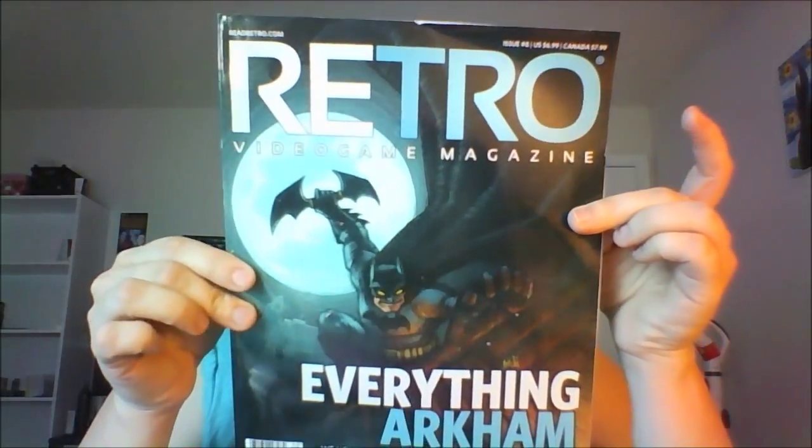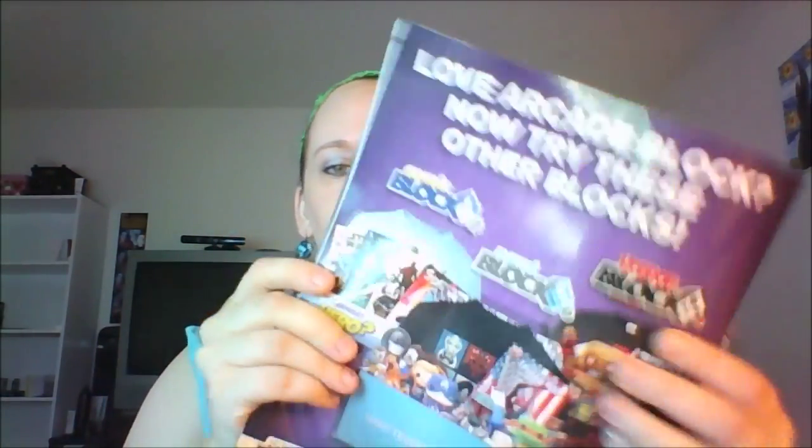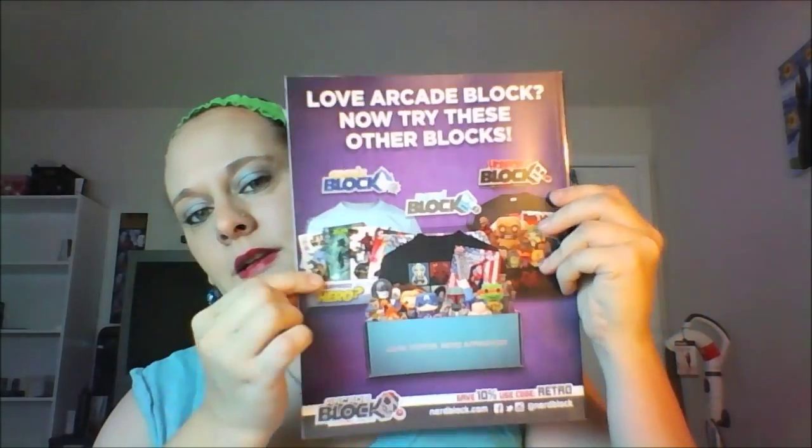Coexist sticker. A retro video game magazine — a retro video game magazine!